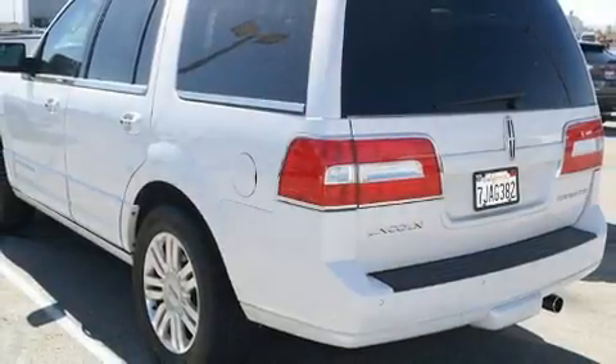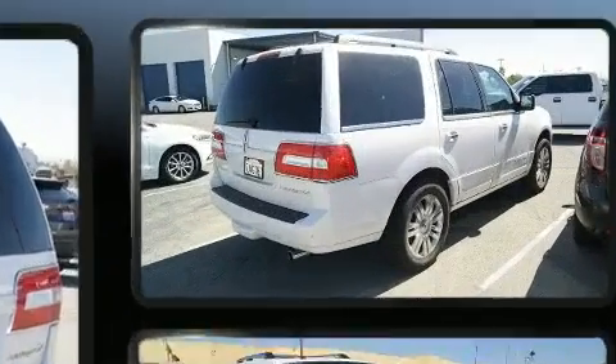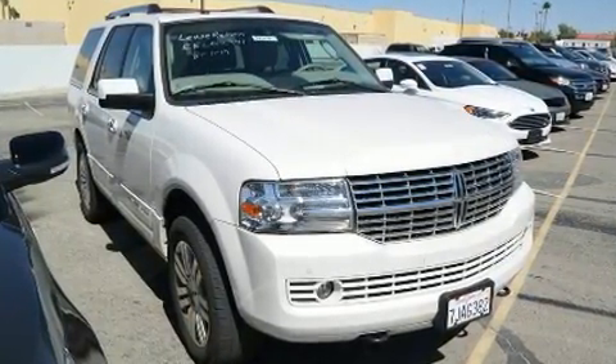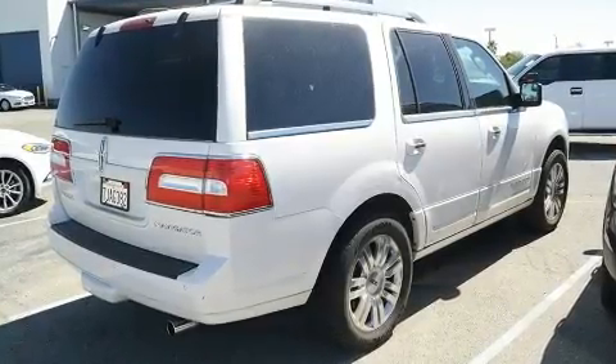Here's a great deal on a 2014 Lincoln Navigator. It features an automatic transmission, rear-wheel drive, and a powerful eight-cylinder engine. Lincoln infused the interior with top shelf amenities such as automatic temperature control, rain sensing wipers, and a roof rack.